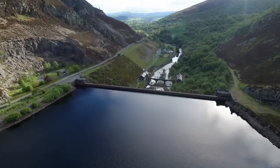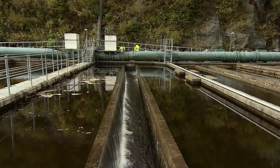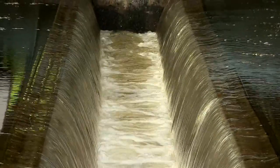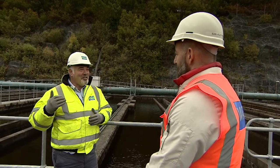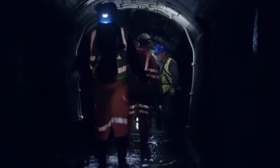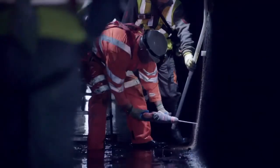The Victorians dammed and flooded two Welsh valleys and built a 73-mile aqueduct to bring all that water to Birmingham. It was a mammoth feat of engineering — to take water all the way from the wilds of Wales to Birmingham is incredible. But over a century later, that aqueduct, that pipeline, is showing its age. In part, it's cracking and it needs fixing.